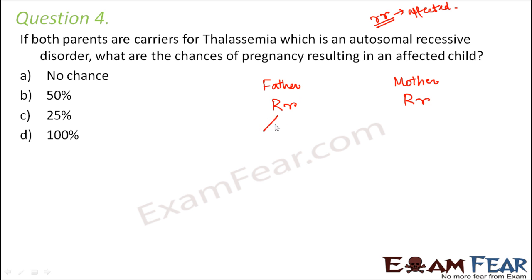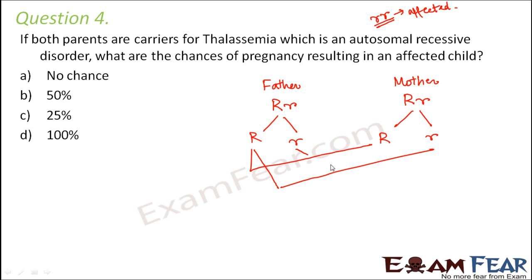What are the possible gametes? Capital R and small r from the father; capital R and small r from the mother. Looking at the possible offspring combinations: capital R capital R, capital R small r, capital R small r, and small r small r.